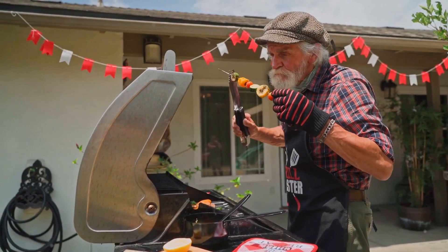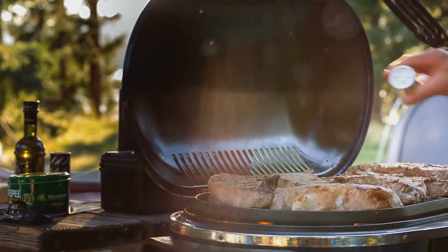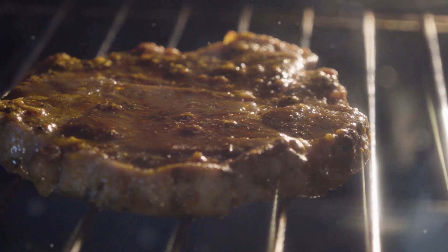With 16-inch heavy-duty stainless steel tools, you're not just cooking, you're crafting masterpieces. Picture this: flipping burgers with precision tongs, checking steak temps like a pro with a high-tech thermometer, and no mess thanks to super handy grill mats.